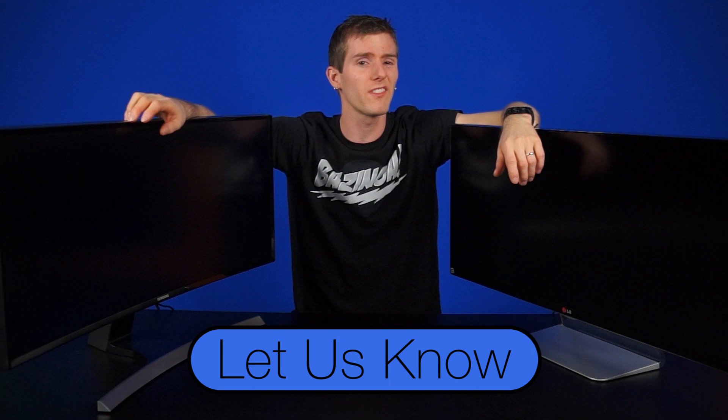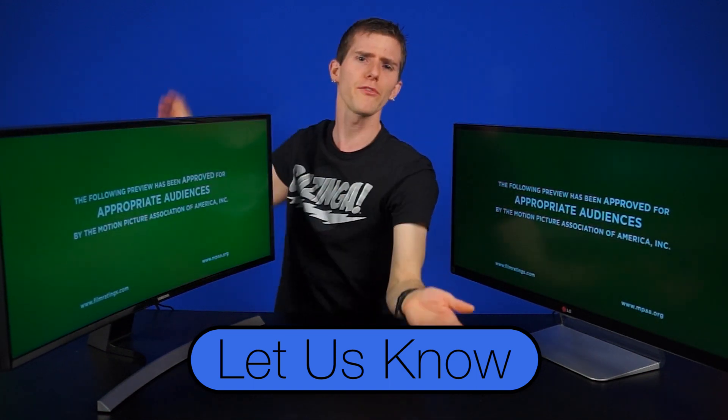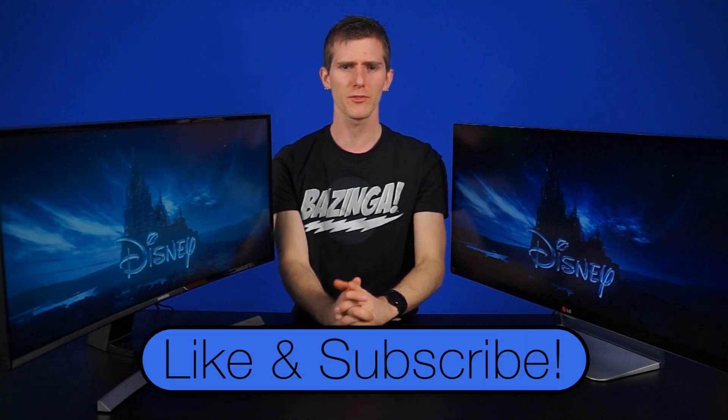So let us know in the comments whether you'd want a single 34-inch ultra-wide monitor or if you'd prefer a different monitor setup. Like and subscribe for more videos like this from NCIX, and I think we are pretty much done here.